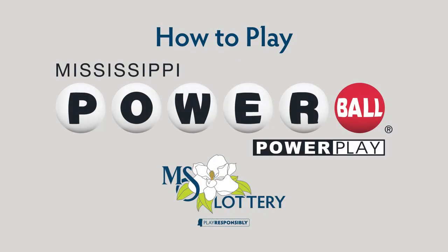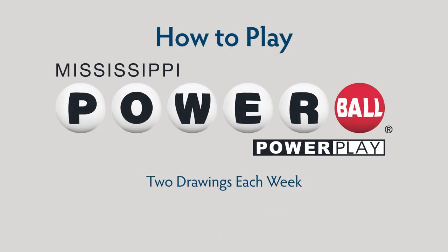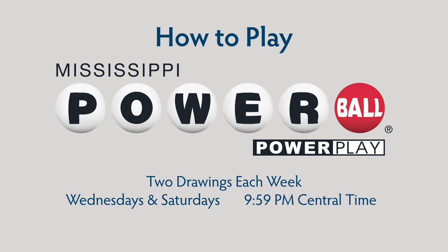Playing Powerball is fun and easy, and with two drawings each week every Wednesday and Saturday at approximately 9:59 p.m. Central Time, there's always a new drawing coming up soon.